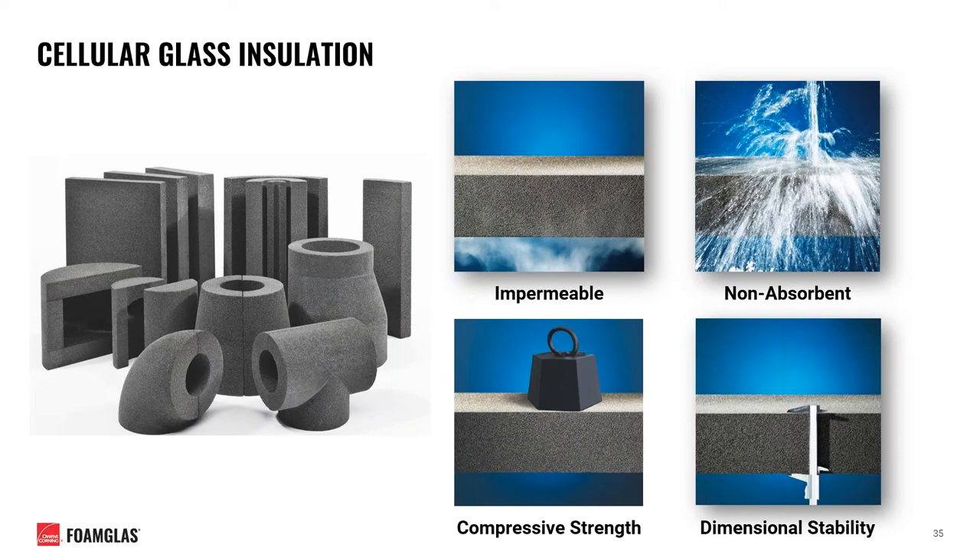Cellular glass also boasts a relatively high compressive strength compared to other insulation materials in the industry, making it commonly suitable and specified for direct buried and pipe support applications. It is also very dimensionally stable, with a thermal expansion coefficient similar to that of carbon steel, making it suitable for wide temperature cycling applications as well.